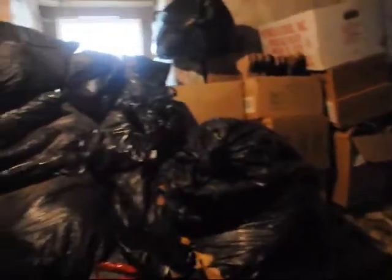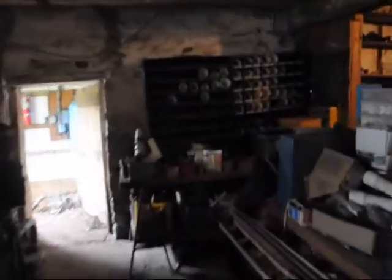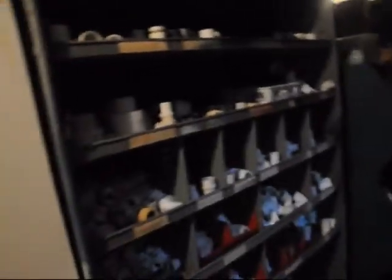We even save used cardboard, which we use as fire starters in the winter. Then we have our normal collection of nuts and bolts — some of it is put away in little containers. And in this room, it's just filled with all kinds of plumbing supplies that we've got.